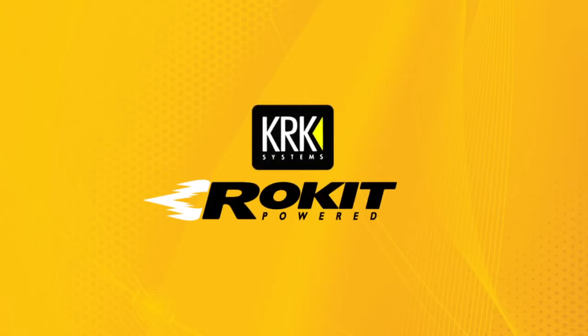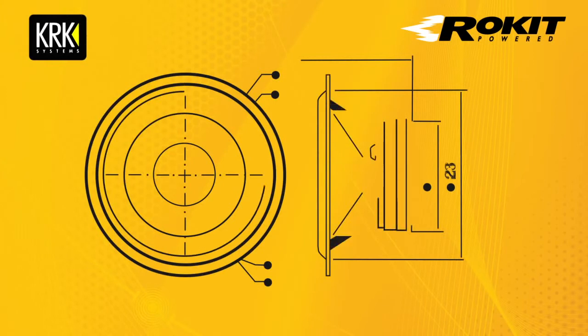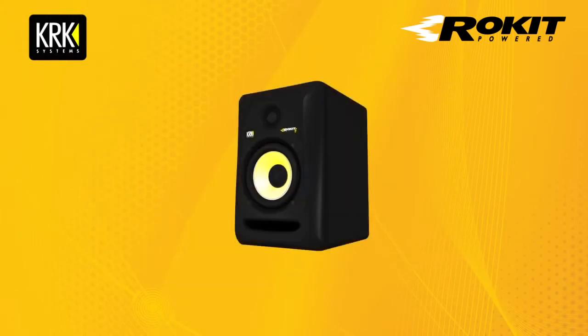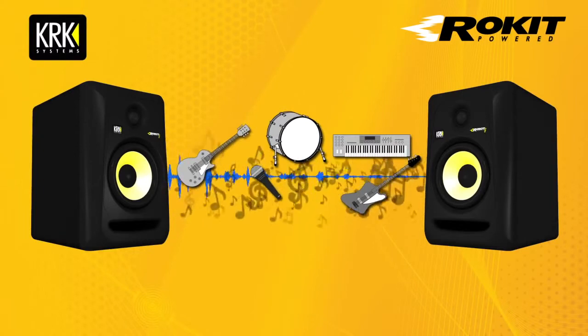KRK Systems is one of the world's most respected manufacturers of studio reference monitors. In their state-of-the-art design facility, KRK engineers create products that deliver natural and balanced spectral response with low distortion and superior imaging.